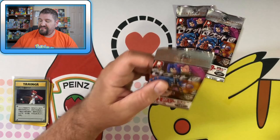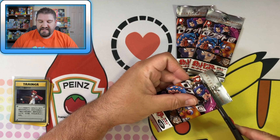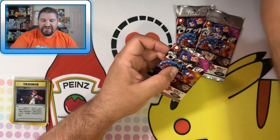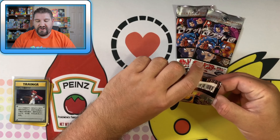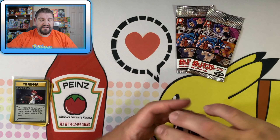Now we've got Team Rocket, and I've got to tell you, this is one of my favorite sets. Team Rocket is really, really fun. Let's see if we can get some good pulls. Obviously the chase card in Team Rocket is Dark Charizard. I'm partial to Dark Blastoise because I love Blastoise. The first card is the holo, so we'll go ahead and sleeve that up straight away.